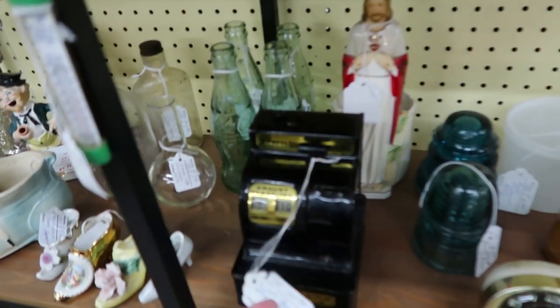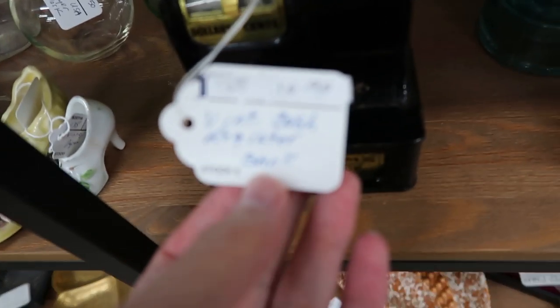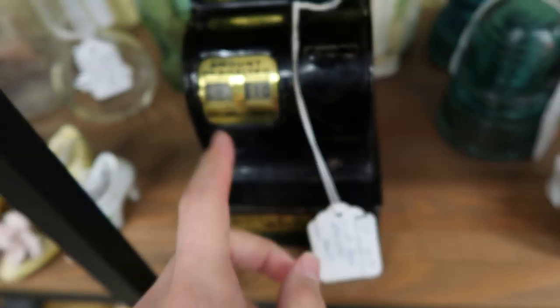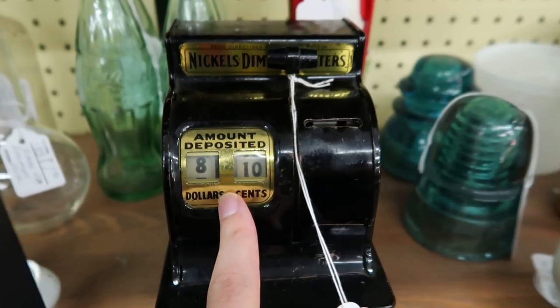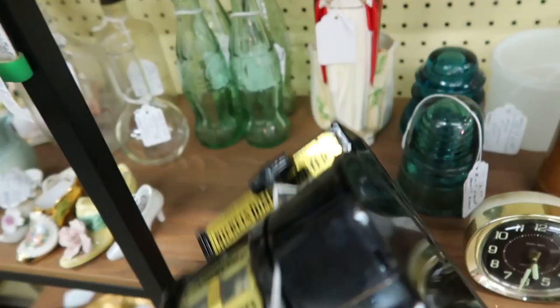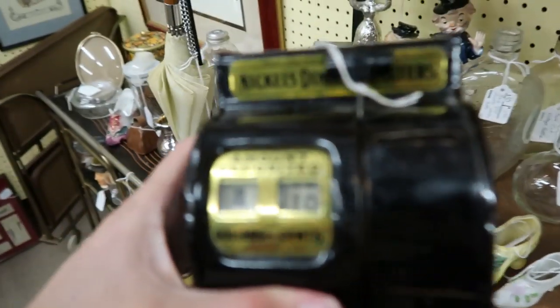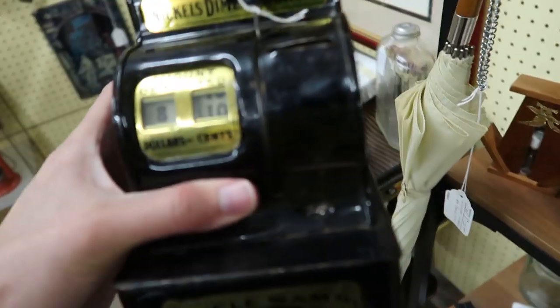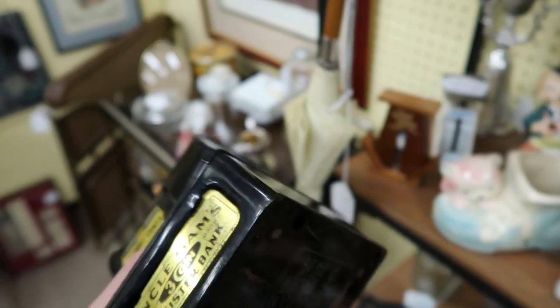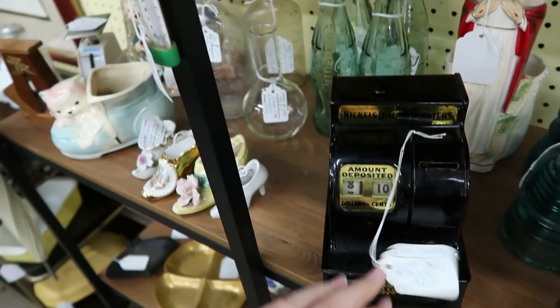Here's one of these Uncle Sam coin bank registers — $10.90 for it. It counts up to $10.00 and then it'll unlock. That's misleading though — it says there's $8.10 in here, but the price of the bank is $10.00. It doesn't actually have the money in it. That'd be funny if you could get it for free.